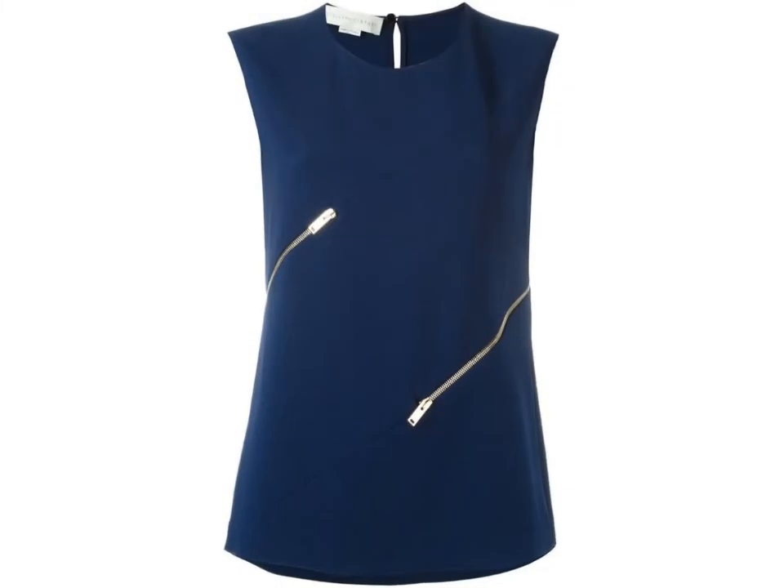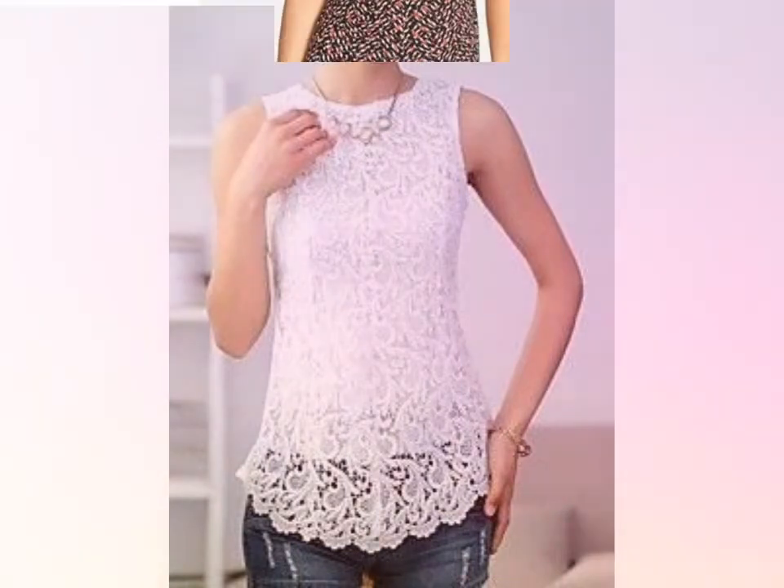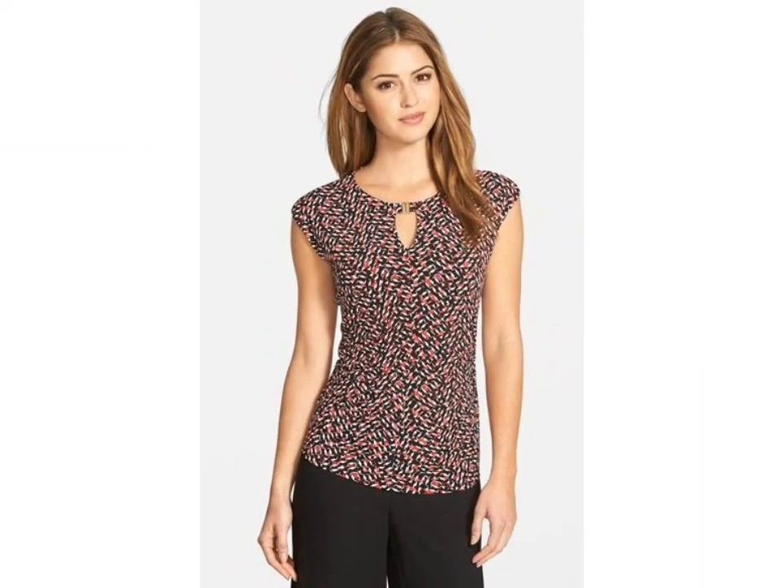You can see some are printed and some are embroidered blouse designs in this video. These include less decorated embroidery designs — very stylish and gorgeous.